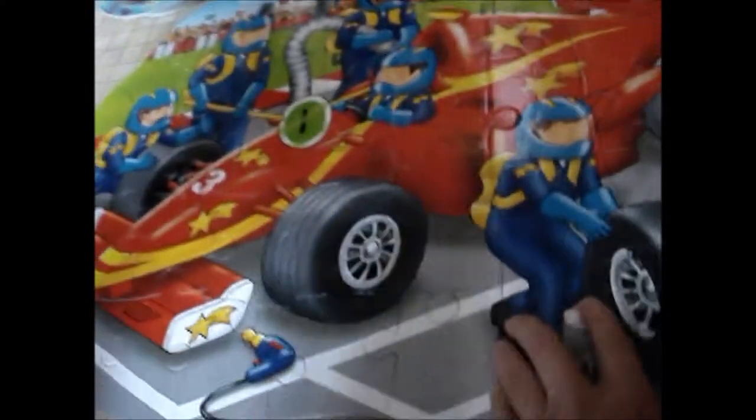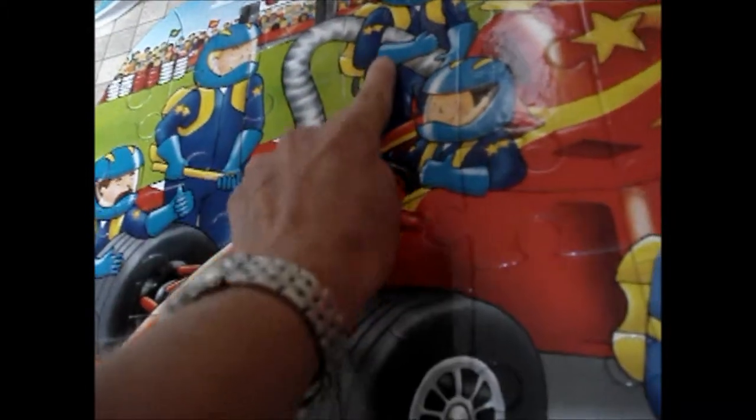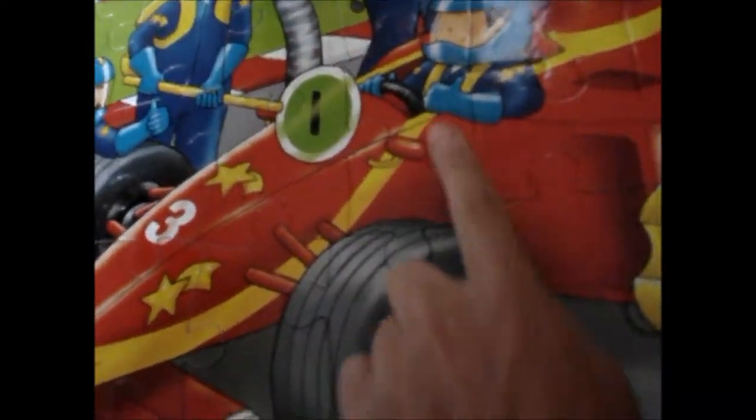How many? Look, we've got one with this tyre here, haven't we? One, two, three, four, and a racing driver.